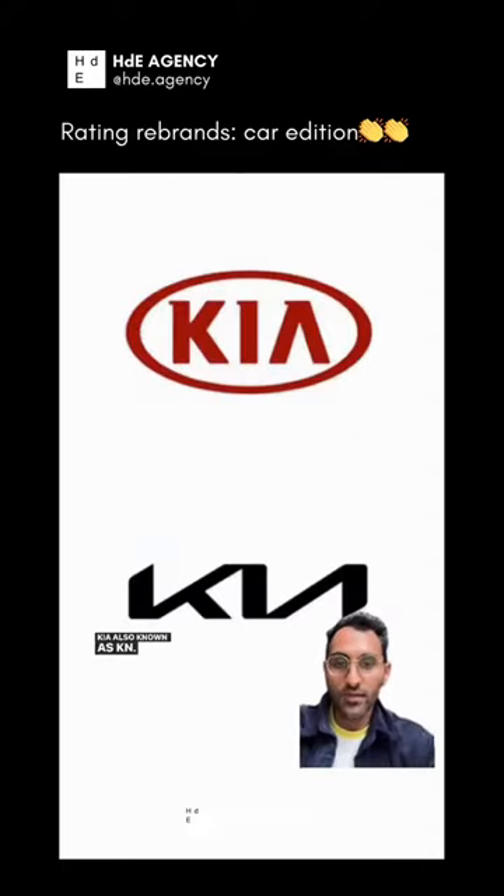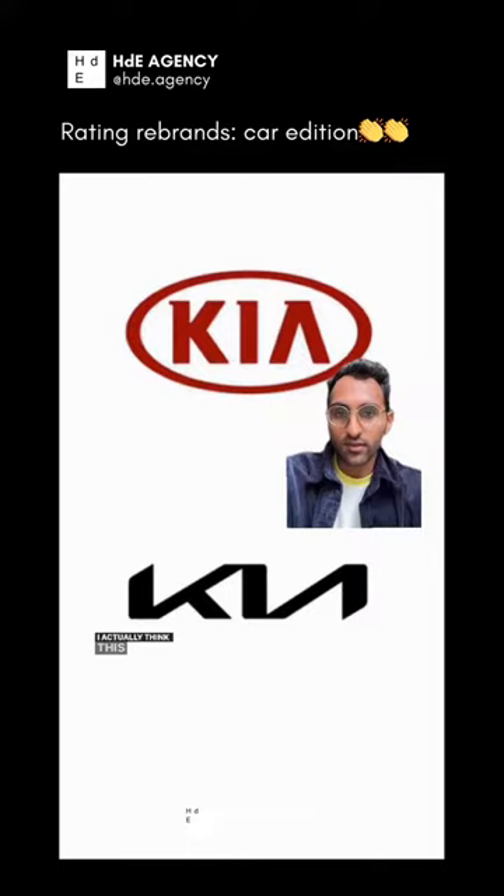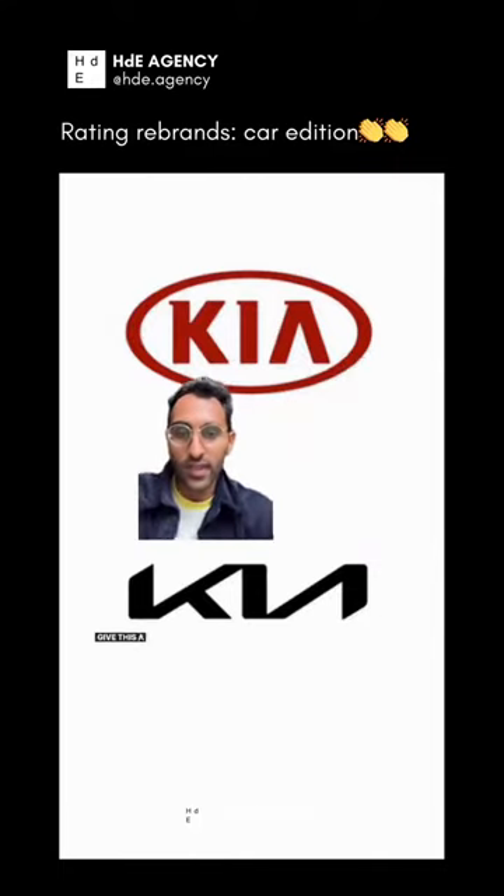Kia — also known as KM. At first I was totally against this, but I actually think this is now genius. It has made Kia so much cooler. Give this an 8.5.